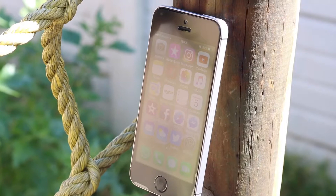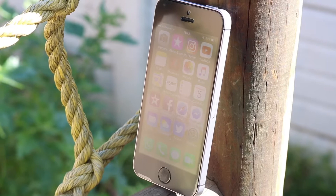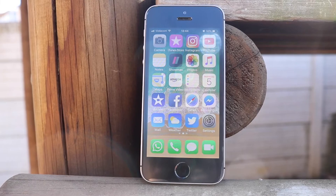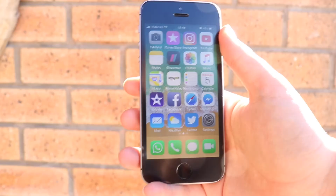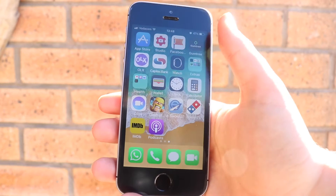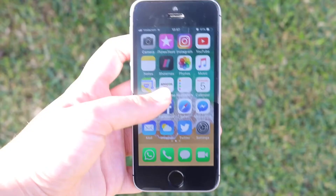So the phone has a 4-inch LED backlit widescreen multi-touch display, which has 640x1136 pixels. It has an A9 chip embedded with an M9 coprocessor, and this phone has 2GB of RAM. So what this basically means is this phone has a lot of power for this small build that it is in, and it is basically very usable. It's fast, it works for people who are just usual consumers who are just looking for a good phone to use every single day.